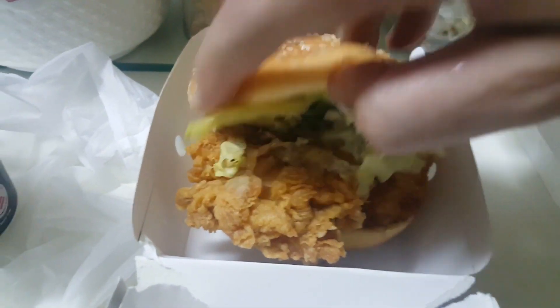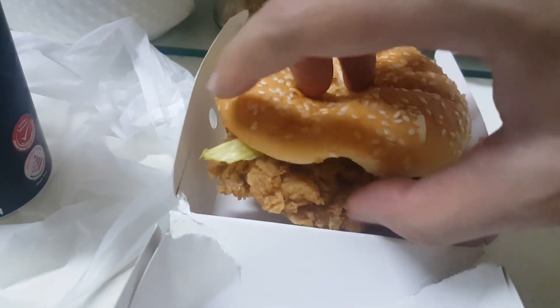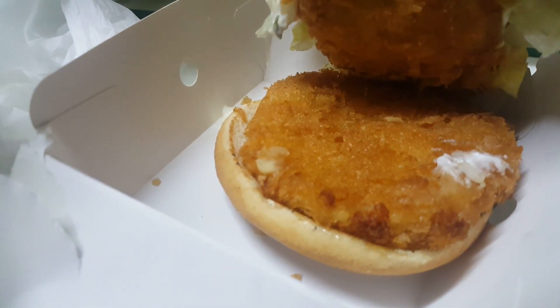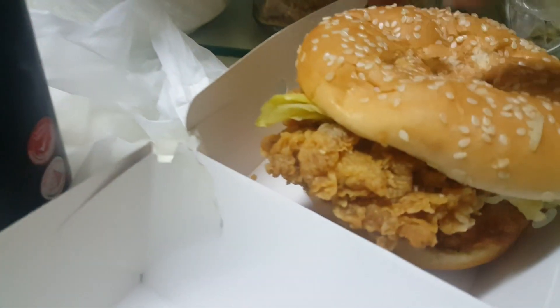Let me try and see how it is inside. So as usual, like a normal ordinary Zinger burger — oh, this is different. So this is the cheese inside, and I think it's a mashed potato. This is new. Oh, this is where the cheese is coming out. Let me try.